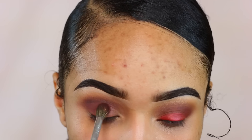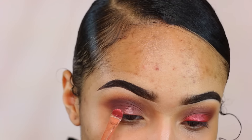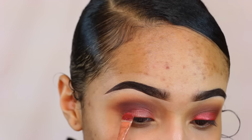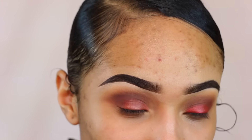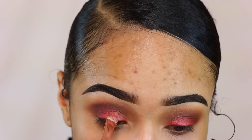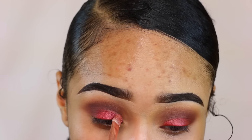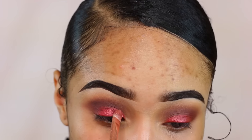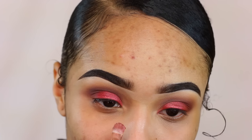Then I'm going to take venetian red and go over my entire lid. Now I'm taking the NYX glitter primer onto my lid and I'm going to put this color from Makeup Geek called Curtain Call — I love this color, it's such a pretty red. It's one of their foil shadows so it has a shimmer to it. I've never used red before and I love the way it came out.